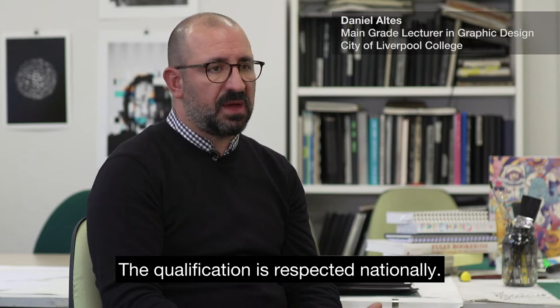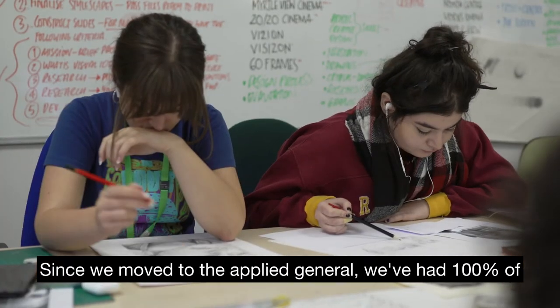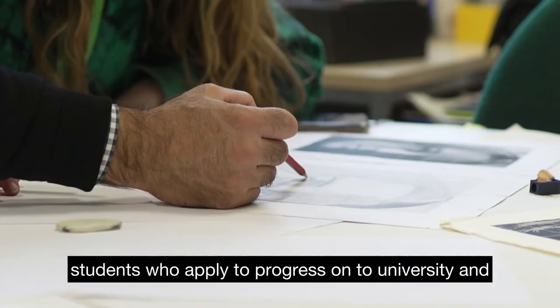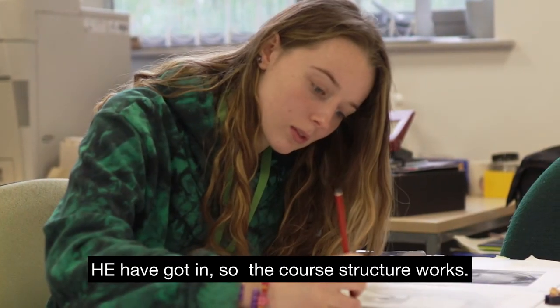The qualification is respected nationally. Since we moved to the Applied General, we've had 100% of students who applied to university and higher education get in, so the course structure works.